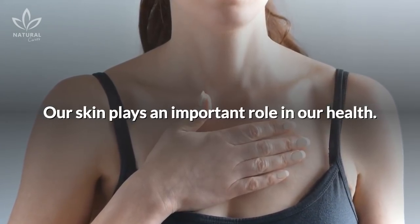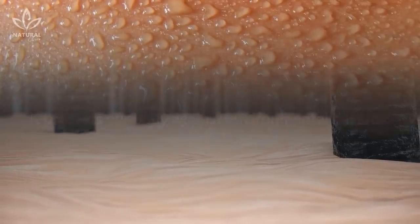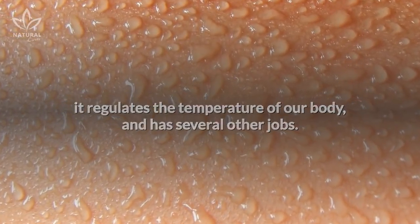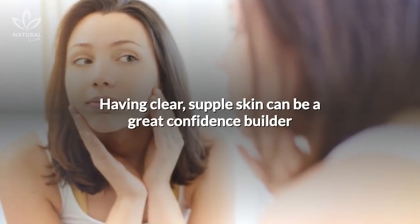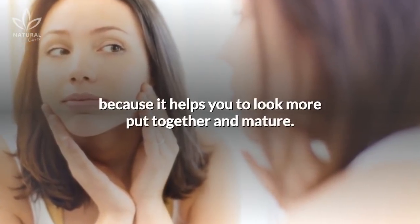Our skin plays an important role in our health. It protects our body against environmental hazards, it regulates the temperature of our body, and has several other jobs. Also, when you look good, you feel good. Having clear, supple skin can be a great confidence builder because it helps you to look more put together and mature.